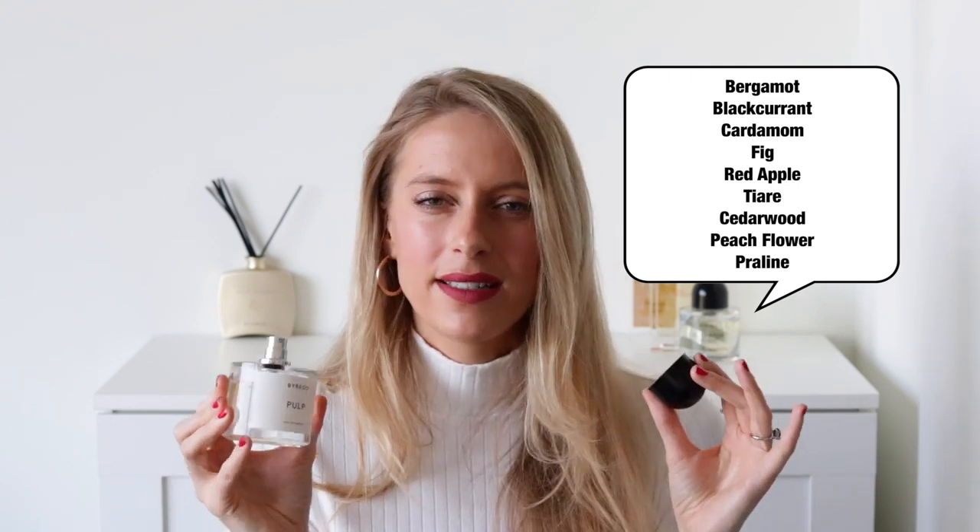Finally, the winter fragrances category. The first is Pulp, another favorite of mine. It's a fruity scent done in a really intriguing way — I've described it as almost extraterrestrial. It's a very unique and complex fruity scent focused around fig and rhubarb. The notes include bergamot, blackcurrant, fig, cardamom, red apple, cedarwood, peach flower and praline. It manages to be both green and unripe while also feeling overly ripe at the same time. This is more on the polarizing end so I'd definitely recommend testing it before buying, but it has great projection and I love wearing it in autumn.